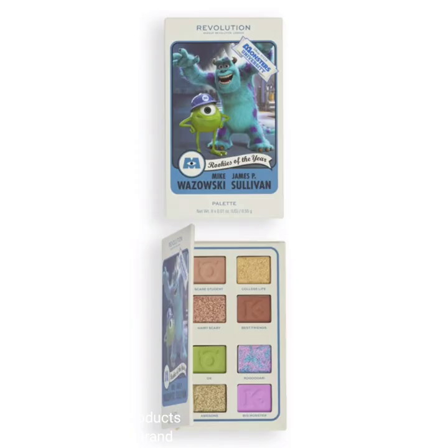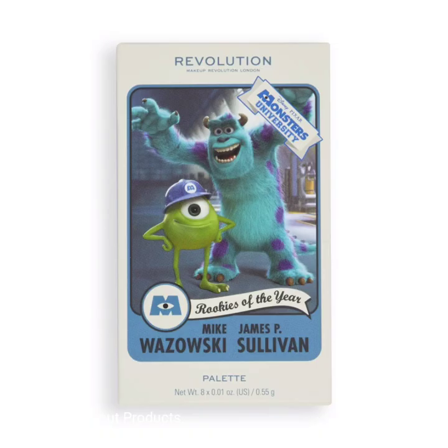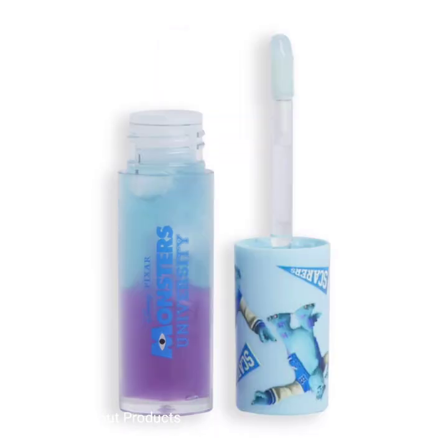This collection also includes one lip gloss. Finish your look with this Sully-inspired lip gloss — a layered blue and purple formula that applies sheer and leaves the lips looking extra juicy. The price of this gloss is $8, and the best bit is it's finished with a sweet bubblegum scent.